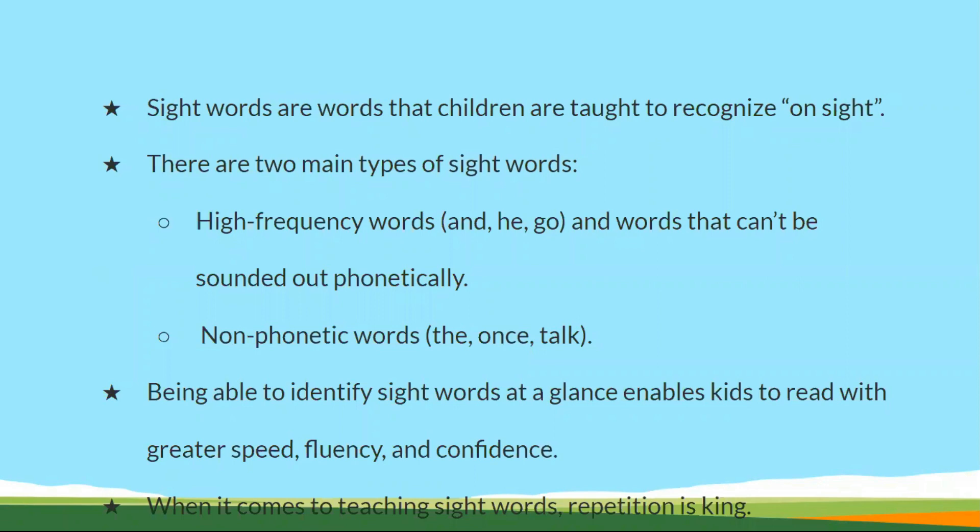These words are repeatedly seen in all textbooks. Words like 'he,' 'go,' and similar words will be present in every paragraph. These words make up 70% of the reading material.